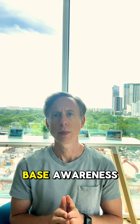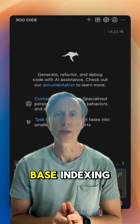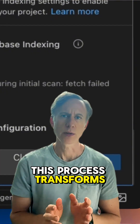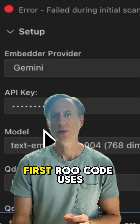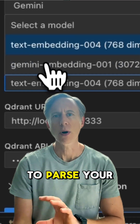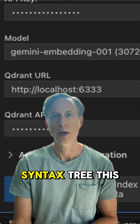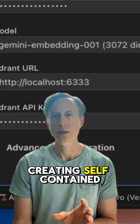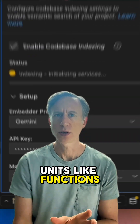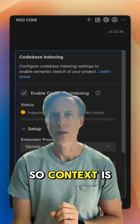To give your code whole codebase awareness, we use codebase indexing. This process transforms your source code into a searchable knowledge base. First, RooCode uses TreeSitter to parse your code into an abstract syntax tree. This allows for intelligent chunking, creating self-contained units like functions or classes, so context is never lost.